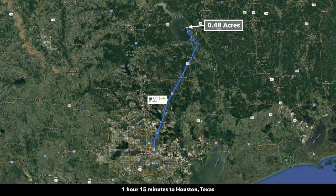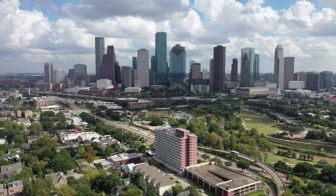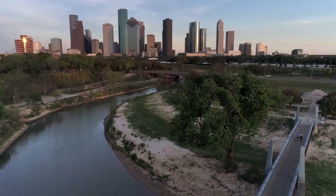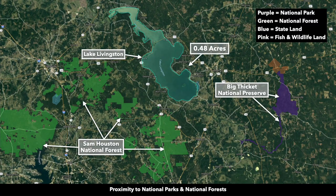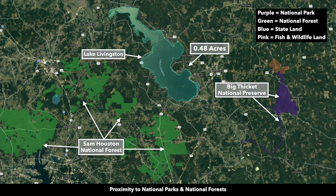If you were to make that trip during the time of day when traffic was light, you'd be looking at about an hour and 15 minutes or so to downtown Houston. Houston is very large and spread out with cities all around the suburban areas surrounding it. The property is also close to national parks and national forests. To the east, this purple shaded area is the Big Thicket National Preserve, said to be the most biodiverse area in the world outside of the tropics. To the south and west, you have the Sam Houston National Forest.